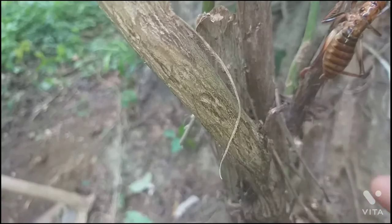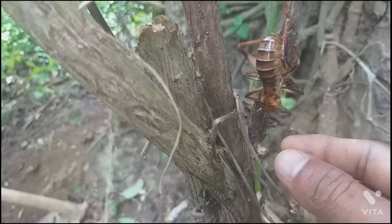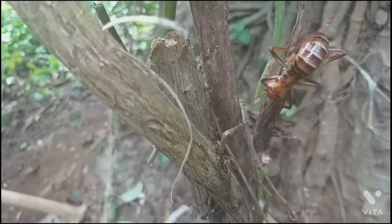Have a look here — I'm touching his tail. It feels some kind of shyness and is protecting himself.